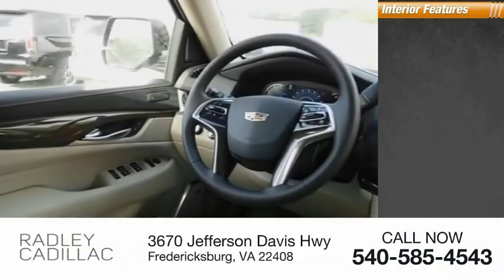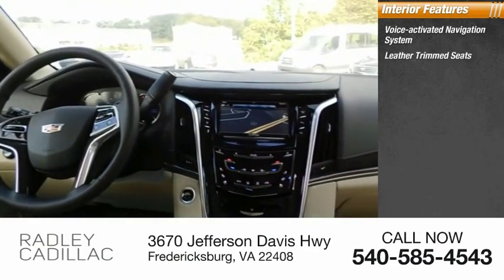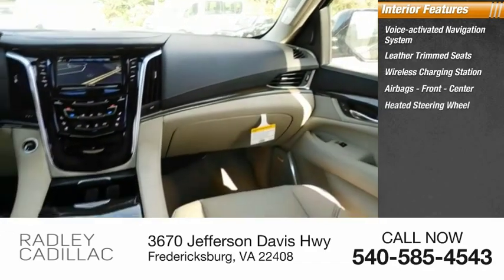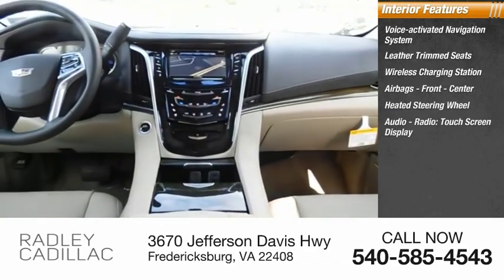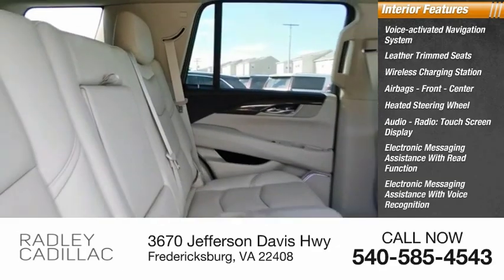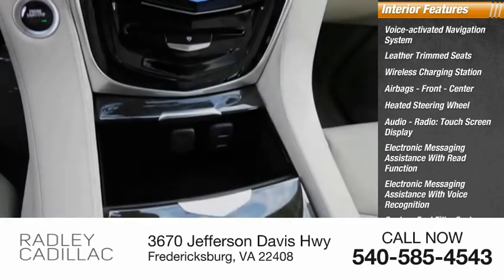Inside you'll find a voice-activated navigation system, leather trim seats, wireless charging station, airbags front and center, heated steering wheel, audio radio, touchscreen display, electronic messaging assistance with read function, electronic messaging assistance with voice recognition, capless fuel filler system, and footwell lights.